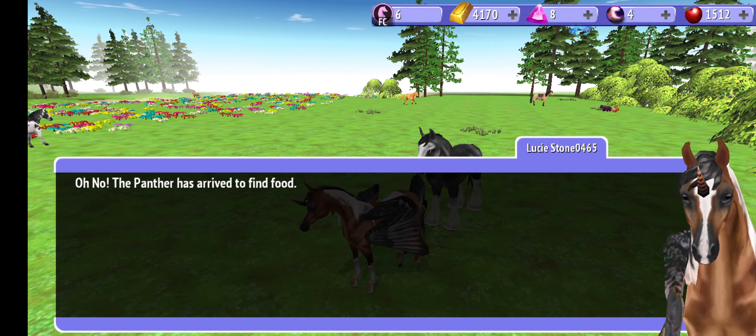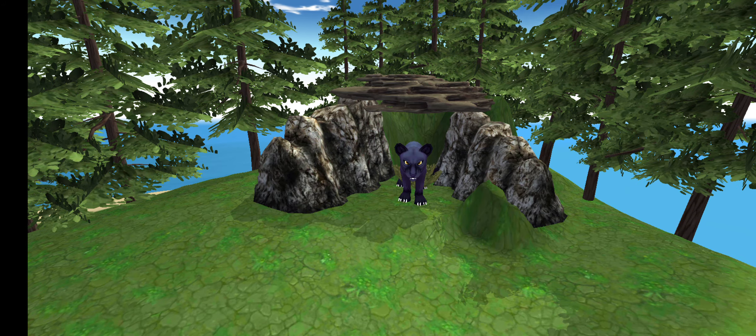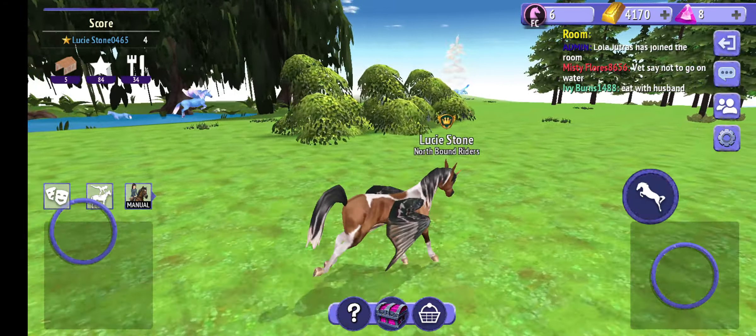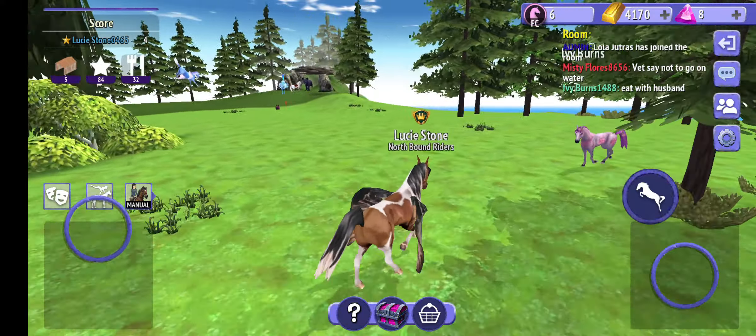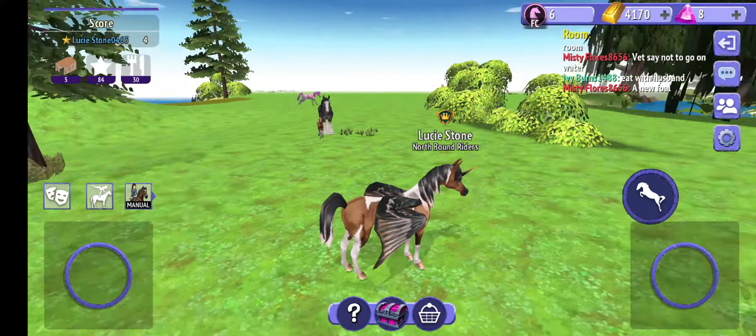If you guys have actually ever played this activity, do you guys know if the foal that you get — do you actually keep it out of the game or not? Like, does it stay with you when you leave the activity and go back to the main game, or do you have to do it all over again? Because I don't know how it works, especially with the foal.